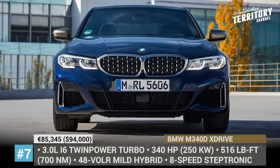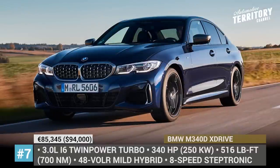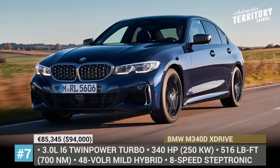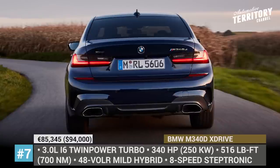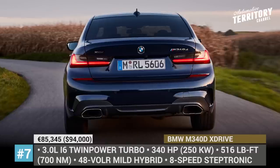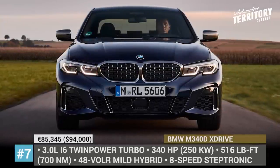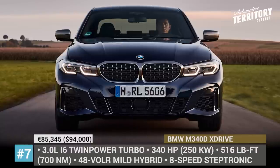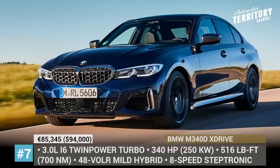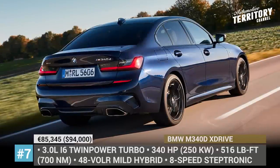BMW M340D X-Drive. The 3 Series compact sedan has been with us for 45 years, and in 2020 it is transitioning to the 7th generation. The visual changes are reflected in sharper body lines and a bigger kidney grille, though the nose job on this model was conservative. Out of an endless list of configurations, the M340D X-Drive is the performance diesel variant, motivated by an inline 6-cylinder mated to a 48-volt mild hybrid system that improves fuel efficiency to meet the Euro 6 standard. The new diesel makes 340 horsepower and 516 lb-ft, channeled through an 8-speed Steptronic Sport transmission.